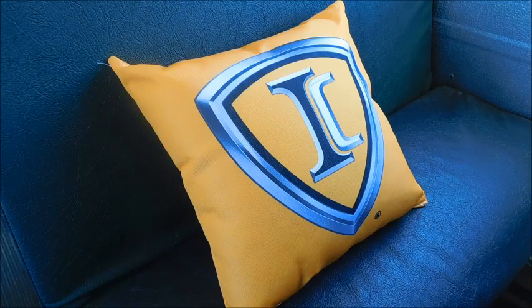Hey guys, what's up? So today we have an interesting video for you. As you can see in front of you is an IC branded pillow. Here a while back I was on IC's merch shop that they have, and I was just checking it out to see if they had any new things on there.